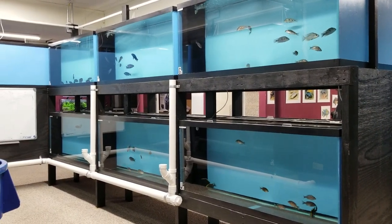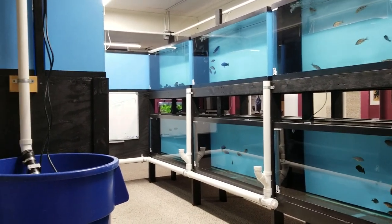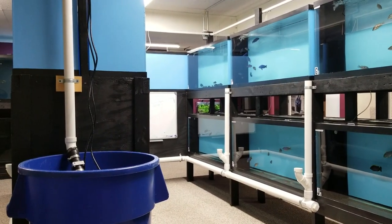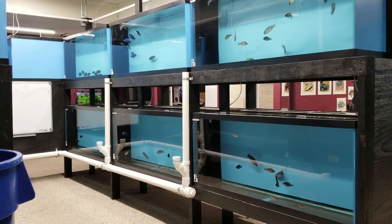Stay tuned for a couple more videos we'll be doing in the next week or two — one about water hardness and treating and buffering water for the betterment of fish keeping and the health of your fish.